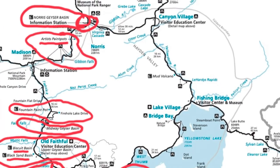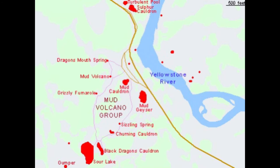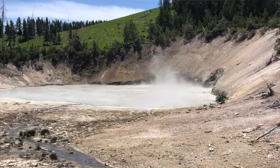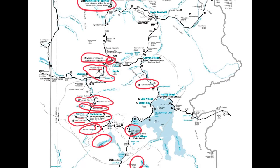The last one is Mud Volcano, kind of off on its own. It's a very short boardwalk among fumaroles — a really stinky area. Key features include Sour Lake, Dragon's Cauldron, and Dragon's Mouth. Those are all 11 geyser basins to help you plan your trip to Yellowstone.